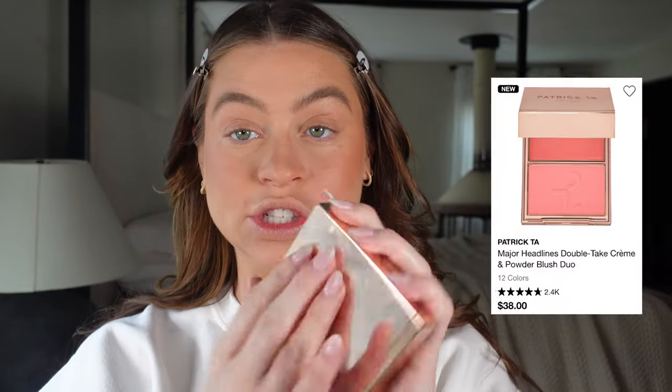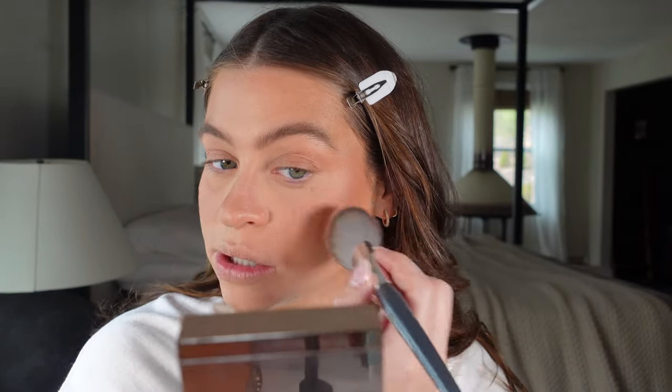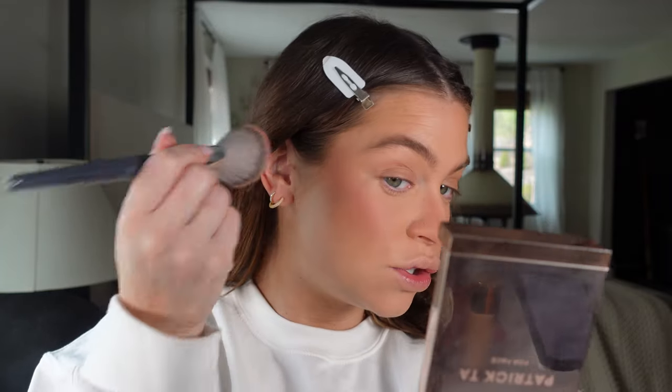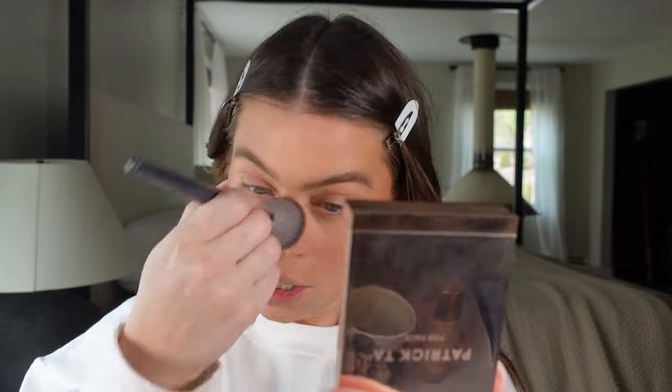The other blush you may want is one of the Patrick Ta blushes. I love his blushes so much — they're a cream and powder combo. This is the shade She's a Doll, which is very similar to the Say blush I use — a cool pink. I'm going to grab a couple more shades because he's launched more since I last stocked up. She's a Doll is a classic and works so well with that Say blush to bring that pink color back through.